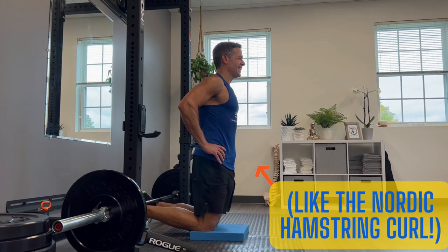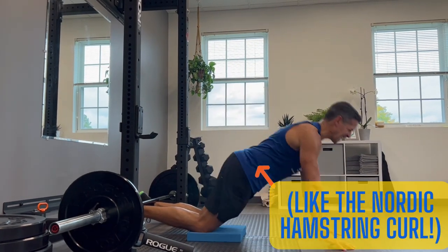Similarly, for quads and hamstrings — you can't just do the knee extension or leg curl machine. Those aren't necessarily bad, but for runners there are so many better exercises. For quads, you need weight-bearing quad strengthening — squats, single leg squats. And that brings me to the third key element: exercises on one leg. Because when you're running, you're always on one leg — we need our muscles to be able to function like they do when we're on one leg and have that stability.